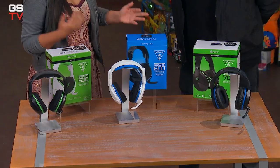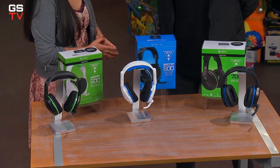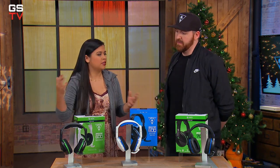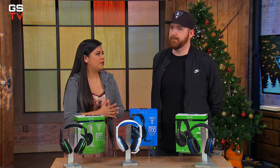Turtle Beach was my first headset, so they've been around for a while. They make really good ones — they were most old school gamers' first headset, I think. I remember the clamshell pack. It was crazy. So let's talk about the headsets here. We have the Stealth 600 for Xbox and PS4 — tell me a little bit about those.